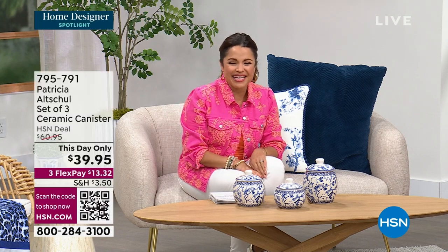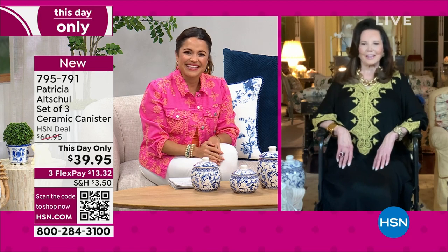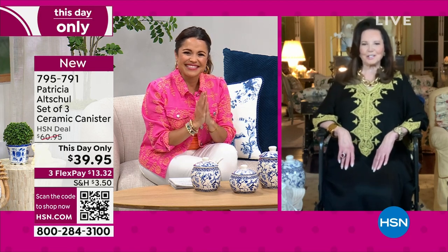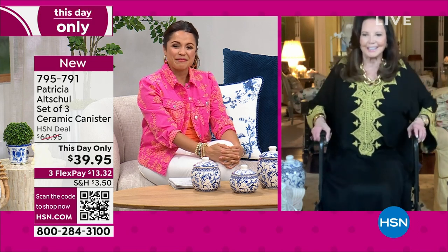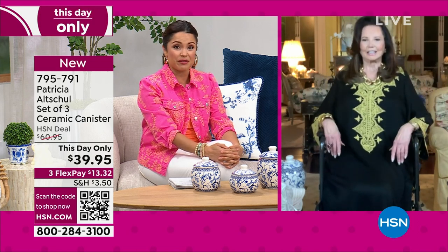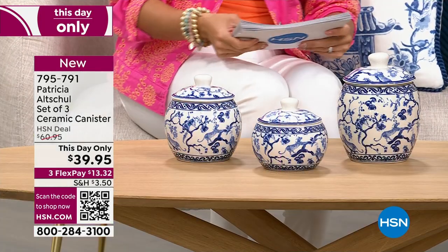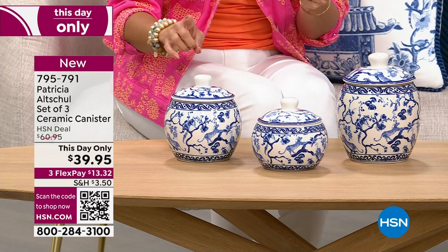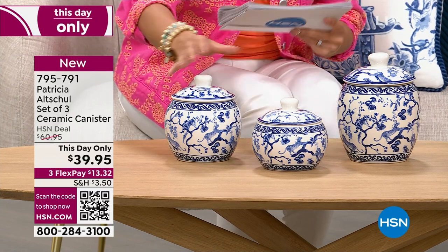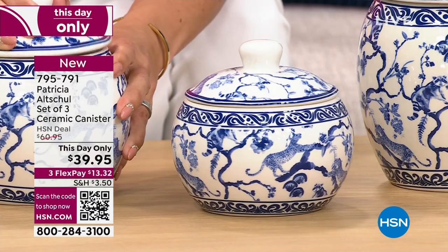We are so happy to welcome Patricia live right now from her home via Skype. We're going to jump right in because we have a lot of brand new items. You've been working really hard to bring us new items. This is the first — it's a this-hour-only special. So at midnight, this price goes away. For three of these incredible ceramic canisters — they remind me of ginger jars — you get a small, medium, and large.